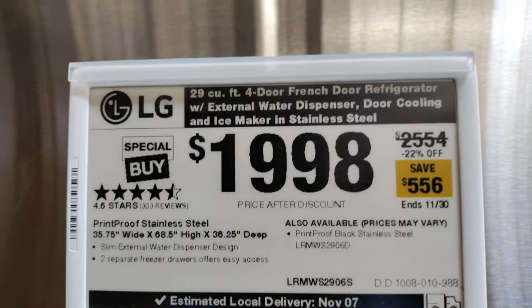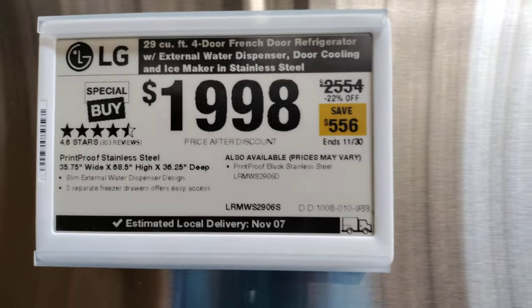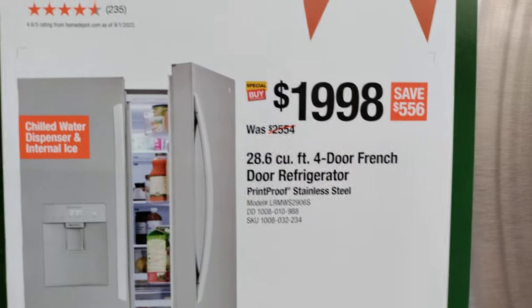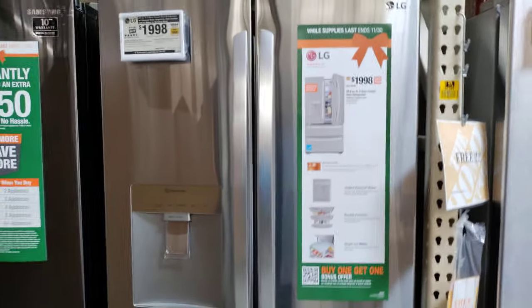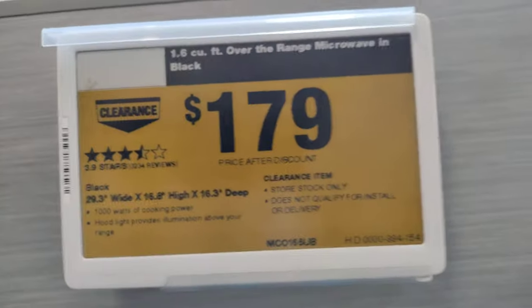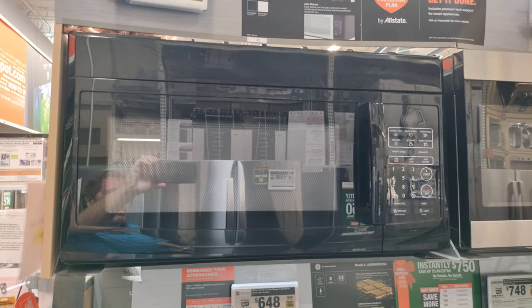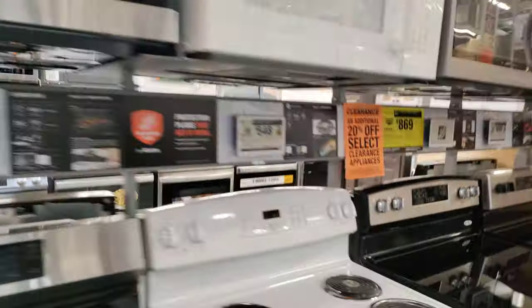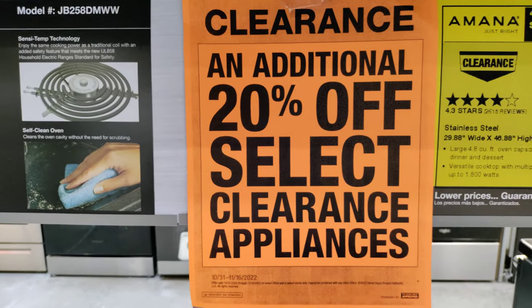We have this LG refrigerator — $556 off, was almost $2,600. So $556 off that LG. Clearance number one: 1.6 cubic microwave in black. How's everyone doing today? Hope everyone is well.